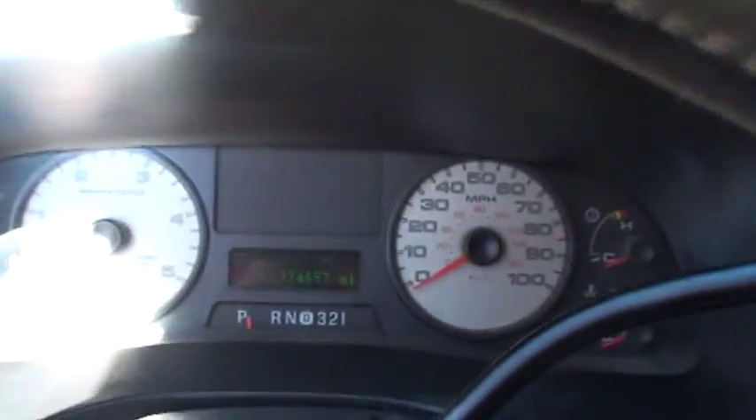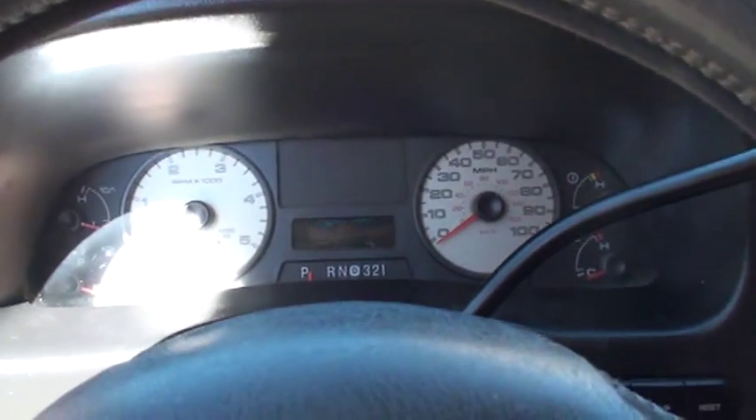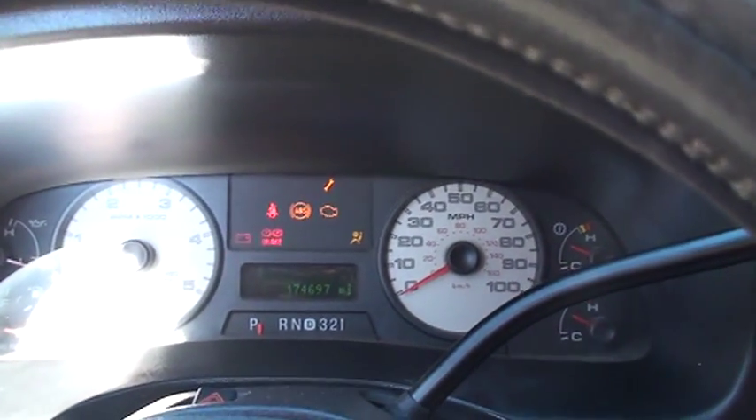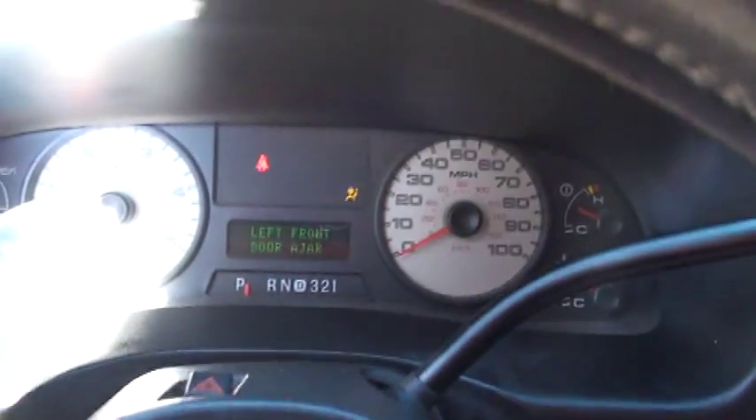It's got 174,000 miles. I've seen these with 500,000 — plenty of life left if you take care of it. It's just been serviced at the local Ford store.